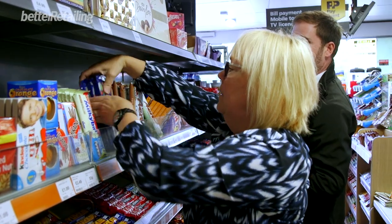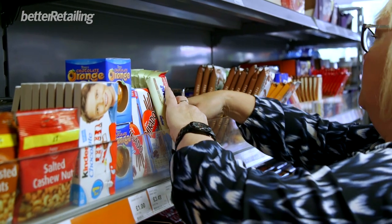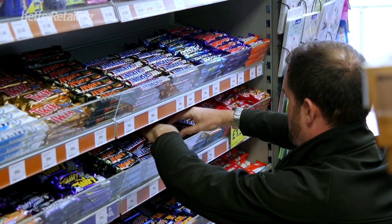The advice was for Yogi to categorise his confectionery in block categories, and to make a theatre of his products in any way which way he thinks best.